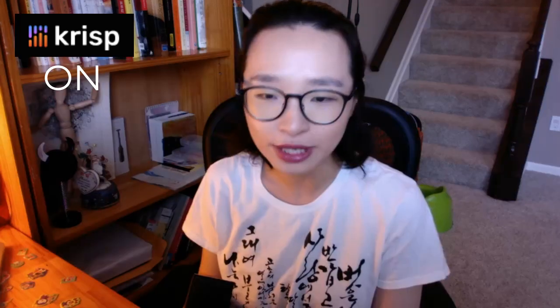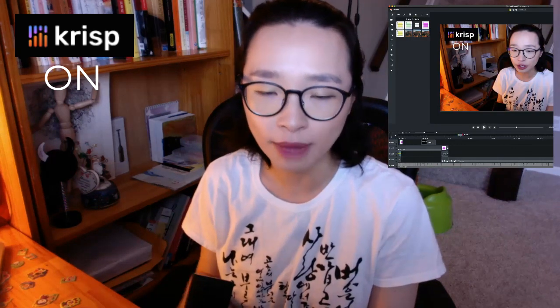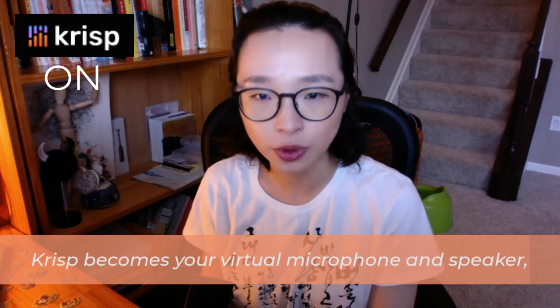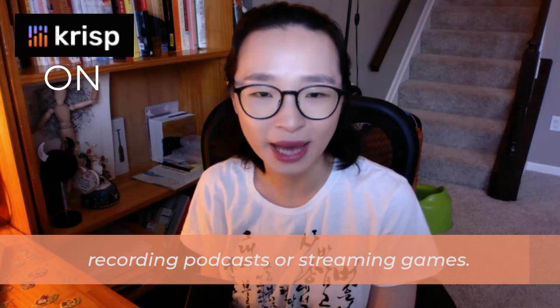Now let me show you how to install and use Crisp when I'm using Camtasia to record my video. But before that, I want to mention what Crisp can do for you. Crisp works seamlessly with 600 apps. Crisp becomes your virtual microphone and speaker, enhancing your audio experience while calling, recording, podcasts, or streaming games.